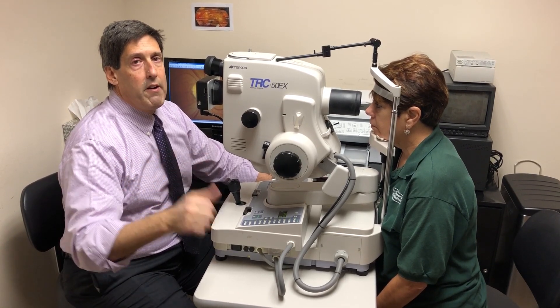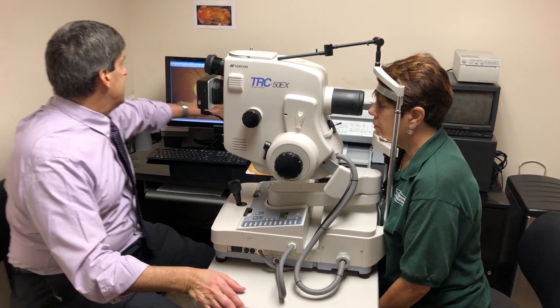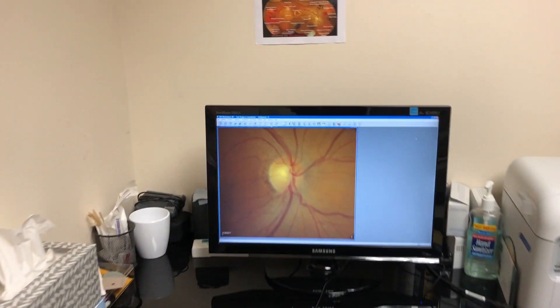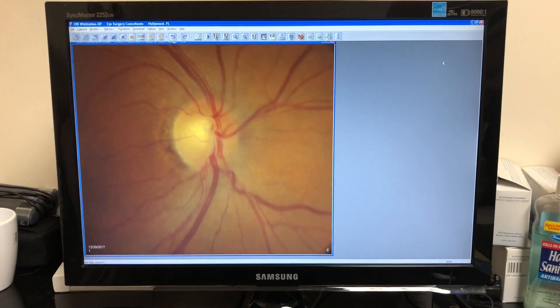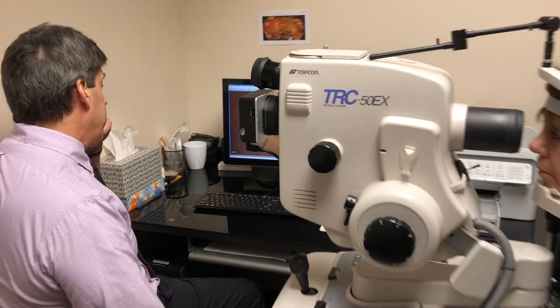Once a year, having a photo is very important. And just to give you an example, this is a highly magnified picture of Anna's optic nerve. This is where we have the comparison from now and then sequentially going forward.